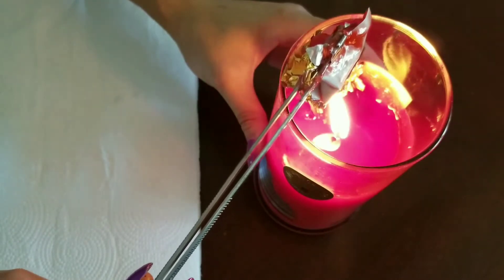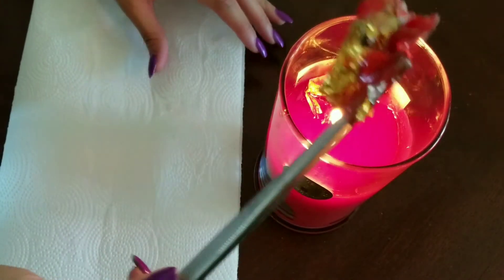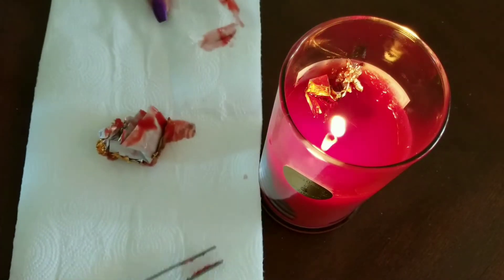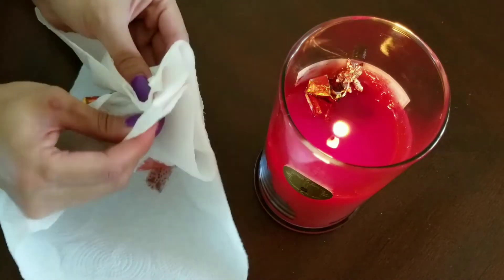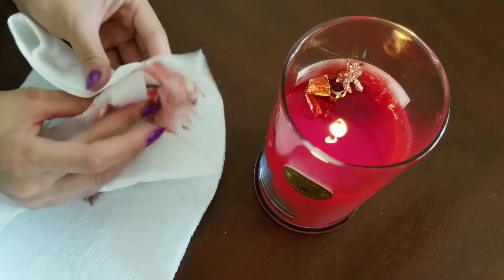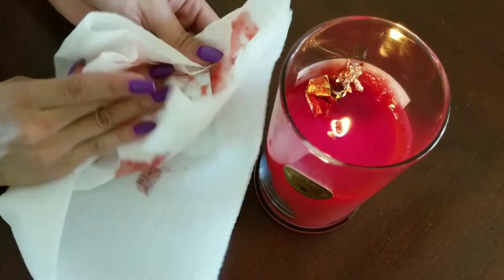If you're unfamiliar with Fragrant Jewels, they are a company that makes candles, bath bombs, wax tarts and other scented products that have a ring inside, and you also have a chance to win a ring with a value of up to $10,000. And you can pick your ring size too, which is really nice.